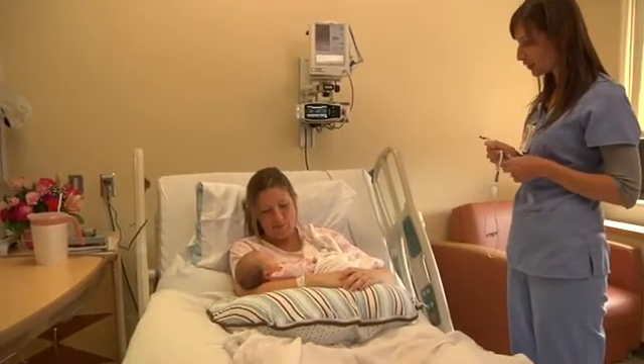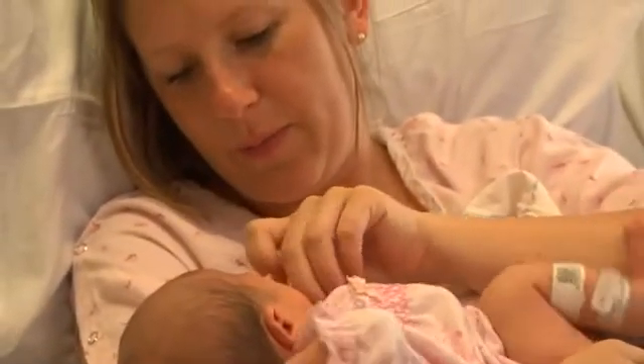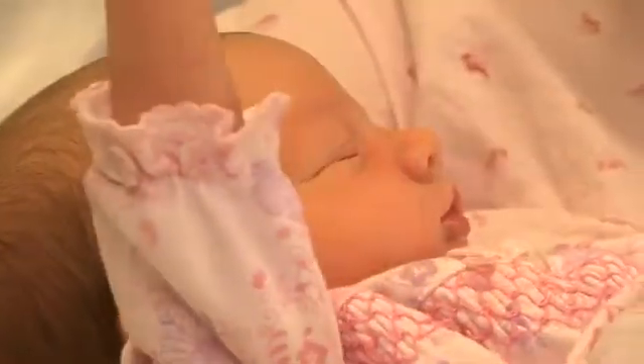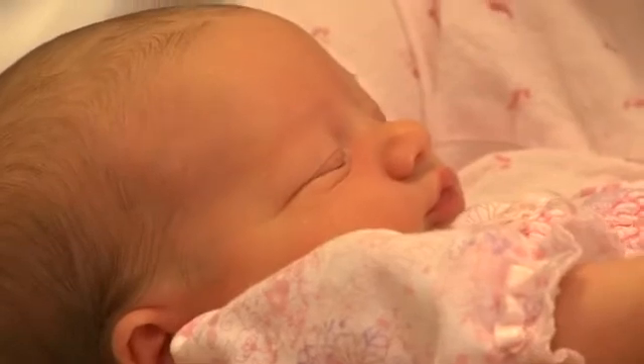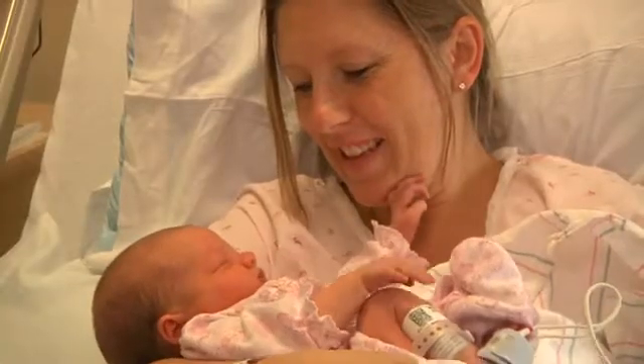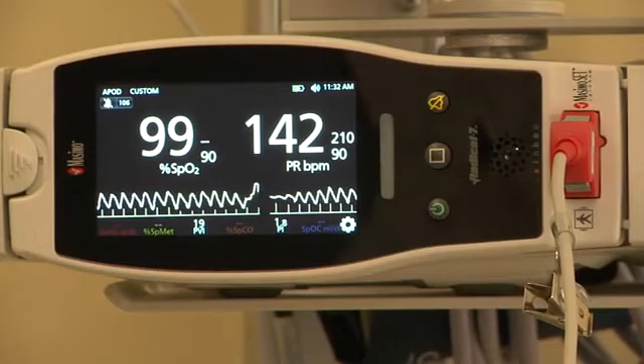We screen babies at bedside because they're going to be most comfortable with mom or dad — the best place to do it is with the mom holding the baby or in the bassinet in the room. We try to screen babies when they are calm and comfortable and not in too deep a sleep or moving around too much. The sensor works on all babies regardless of skin tone, color, or jaundice, and will still give an accurate reading. You want the baby's skin to be warm and dry — if they're cold, the sensor may not pick up as well, and if it's wet, the probe may not stick.